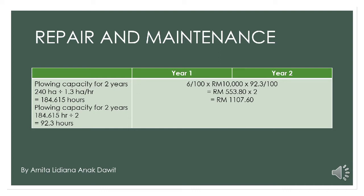The cost for year 1: we multiply the fixed rate with the purchase price and the plowing capacity for 1 year, then divide by 100 hours. From the question, the fixed rate for repair and maintenance of the paddy transplanting machine is 6% of the purchase price per 100 hours. So, 6% multiplied by 10,000 multiplied by 92.3 hours divided by 100. We get the cost for year 1 as 553 ringgit and 80 cents.